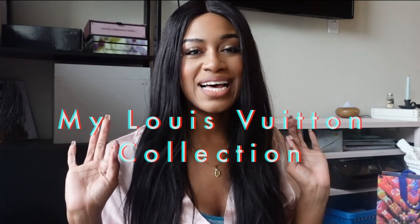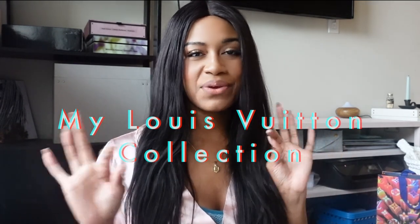Hey girl, what's good? It's Brittany and welcome back to my channel. So today I have a really fun video. If you've ever wondered, 'Man, that girl has a lot of Louis Vuitton — I wonder what her entire collection looks like,' well, today I'm going to be showing you guys my entire Louis Vuitton collection. I do have some other luxury brands like Fendi, Valentino, Christian Louboutin, and Tom Ford, but today we are specifically going to focus on Louis Vuitton.